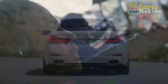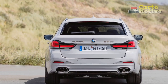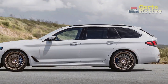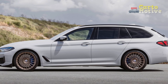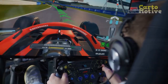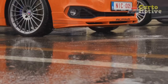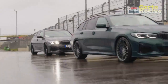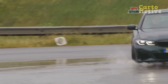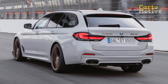Performance and Engineering. Under the hood, the 2023 BMW Alpina B5 GT boasts a potent powertrain that defines its dynamic character. A robust 4.4-liter V8 engine, meticulously tuned by Alpina engineers, produces an impressive output of [insert horsepower] horsepower. The integration of twin-turbocharging technology results in breathtaking acceleration, propelling the car from 0 to 60 mph in just [insert seconds] seconds.